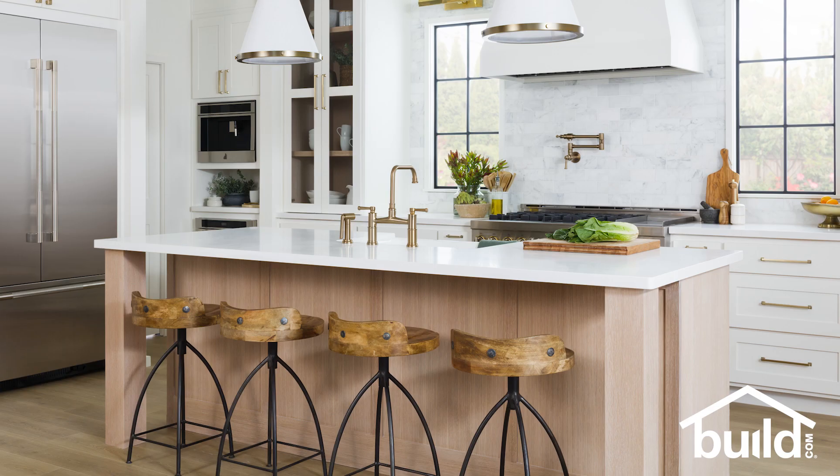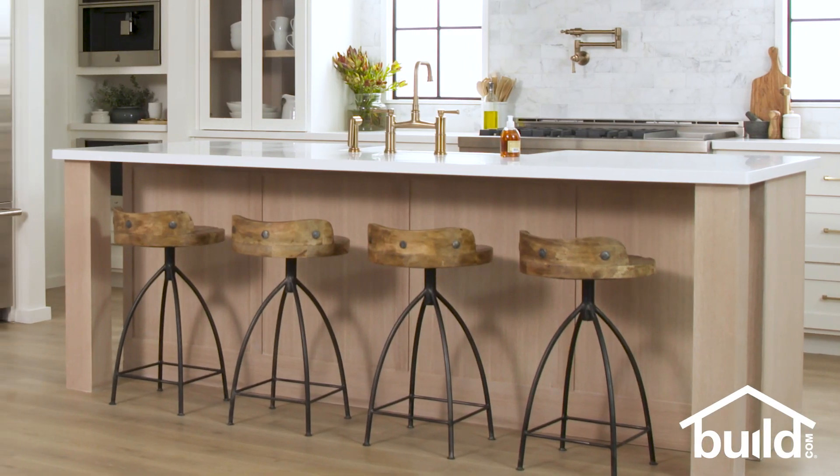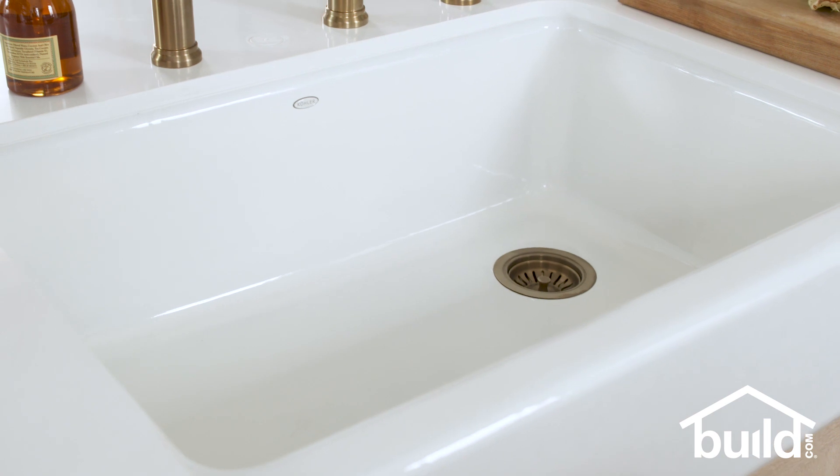We're in this beautiful chef-worthy space. One of the great features of this kitchen is the functionality of the island, and where that functionality comes from is that sink. Putting the sink in the middle of your island gives you a great prep surface to make it the center of that work triangle.